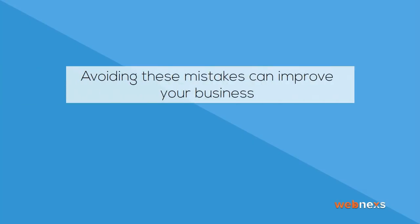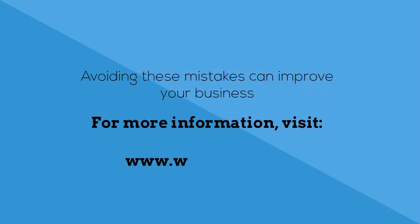Avoiding these mistakes can improve your business. For more information, visit www.webmix.com. WebMix — transforming lives through technology.